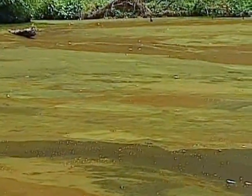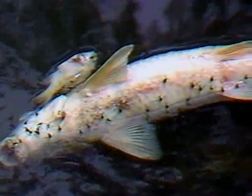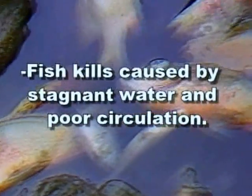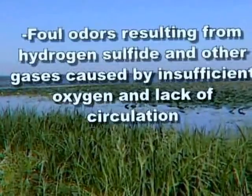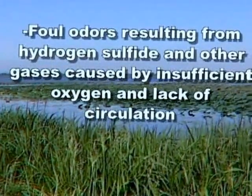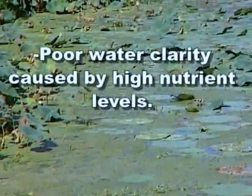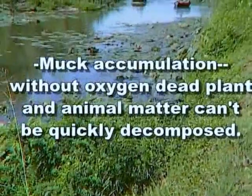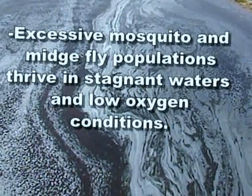When problems start to arise on ponds and small lakes, there are usually warning signs, and you should really watch out for these symptoms: unsightly algae caused by runoff or high nutrient levels; fish kills caused by stagnant water and poor circulation; foul odors resulting from hydrogen sulfide and other gases caused by insufficient oxygen and lack of circulation; poor water clarity caused by high nutrient levels; muck accumulation — without oxygen, dead plants and animal matter can't be quickly decomposed; and excessive mosquito and midge fly populations that thrive in stagnant waters and low oxygen conditions.